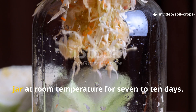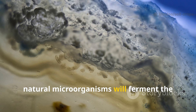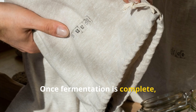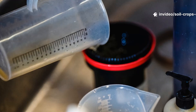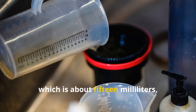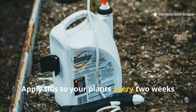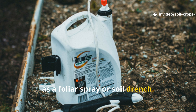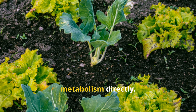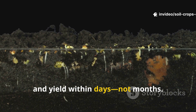Store the mixture in a loose-lidded jar at room temperature for 7 to 10 days. During this time, natural microorganisms will ferment the sugars and plant materials into a nutrient-rich liquid. Once fermentation is complete, strain the liquid and store it in a dark bottle. To use FPJ, dilute one tablespoon—about 15 milliliters—of the fermented liquid in one liter of water. Apply this to your plants every two weeks as a foliar spray or soil drench. The sugars feed beneficial microbes, while enzymes and amino acids fuel plant metabolism directly. You'll notice visible improvement in leaf color, growth speed, and yield within days—not months.